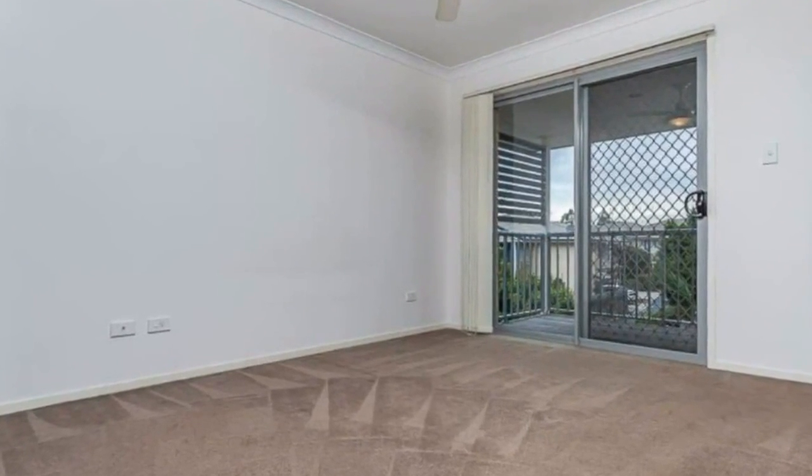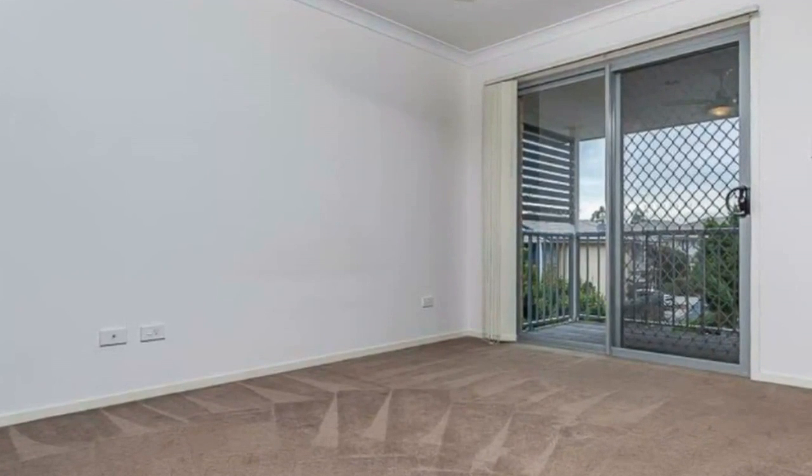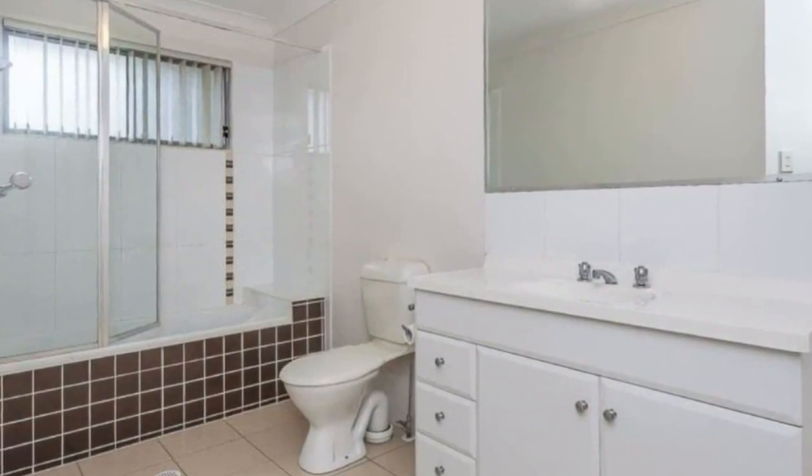Additional under-stairs storage. Fully fenced, towered, private patio and courtyard which catches the breeze in privacy. One-car lock-up garage with remote, with an additional long driveway for extra parking, and visitor parking right outside your door.